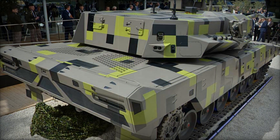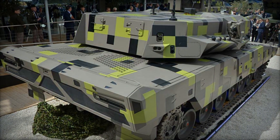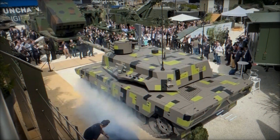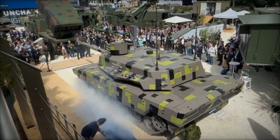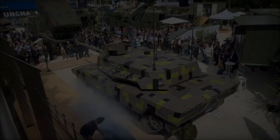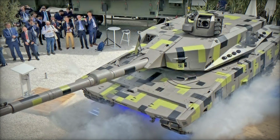Equipped with a bustle-mounted autoloader and capable of holding 25 cartridges, the 130mm gun offers superior firepower against modern armored threats. It supports a variety of ammunition types, including kinetic energy rounds and programmable airburst munitions.